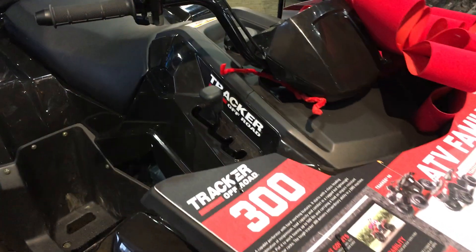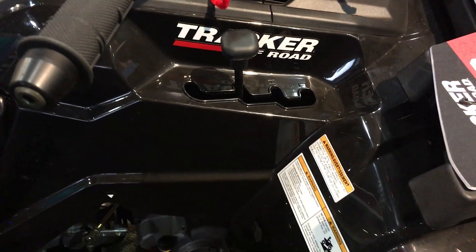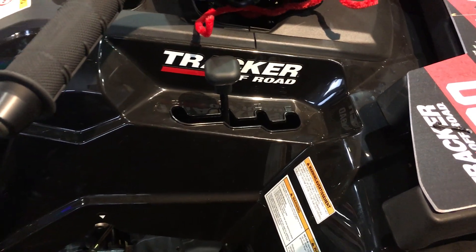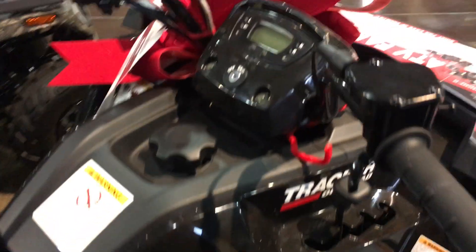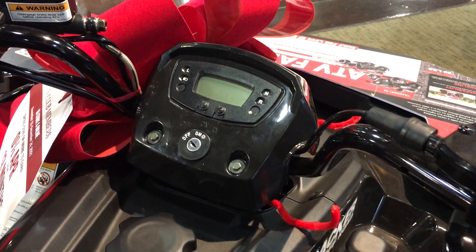This one comes with an automatic transmission. It comes with reverse, neutral, forward low, and forward high. And a whole digital dashboard to tell you your speed.